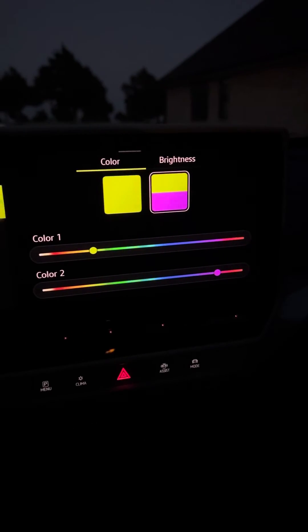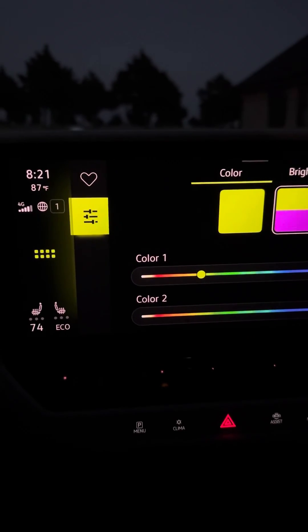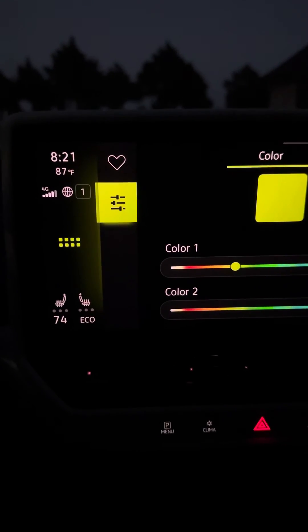It's actually one of the cooler ambient light features I've seen in cars. So kudos to Volkswagen for this one.